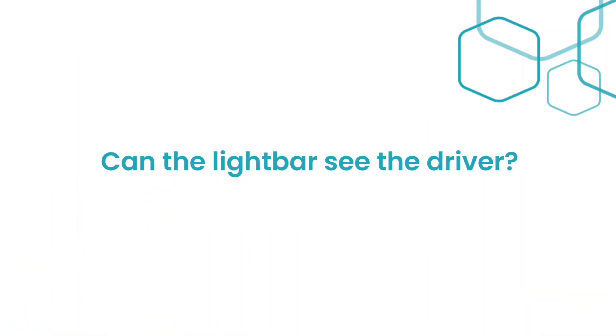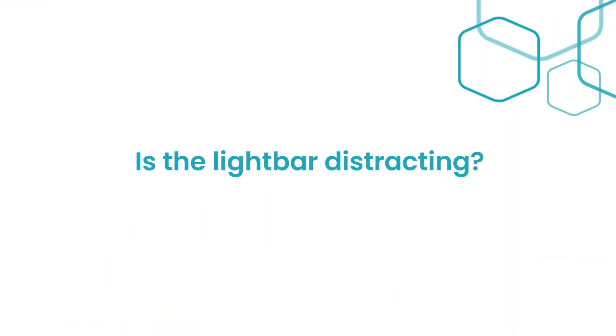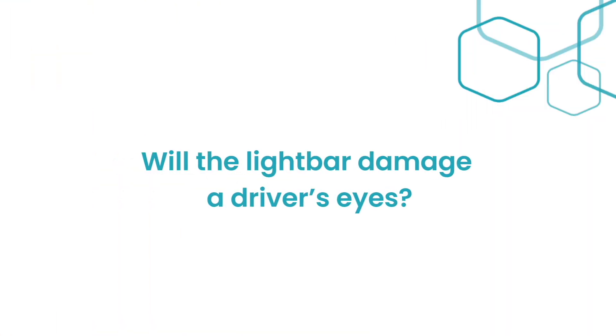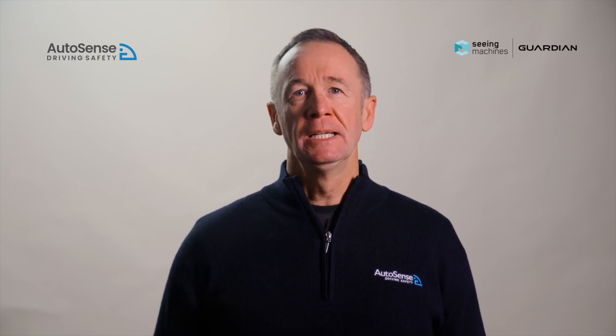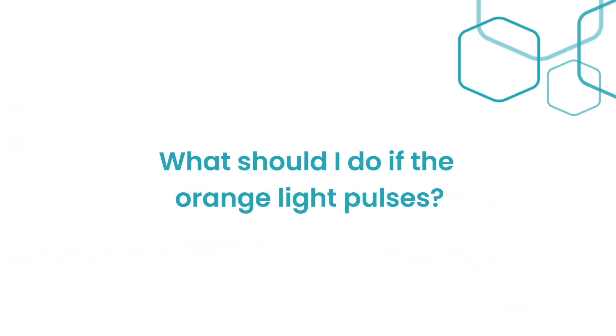Can the light bar see the driver? No, the light bar is not a camera. Is the light bar distracting? No, you will not find it distracting at all — the light is a gentle pulsing glow, not a bright rapid flash. Will the light bar damage a driver's eyes? No, the light bar uses a plastic strip to diffuse the light from the low-powered LEDs on top of the Guardian Gen 2 in-cab sensor, making it visible without being harsh on your eyes.